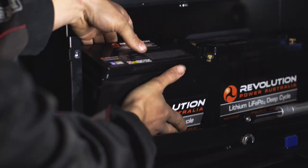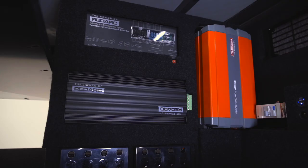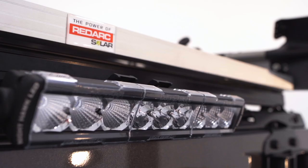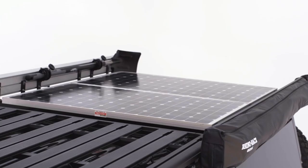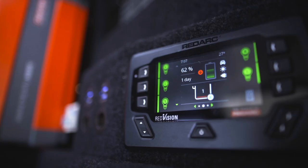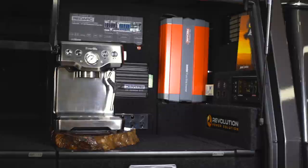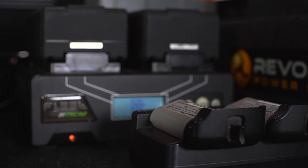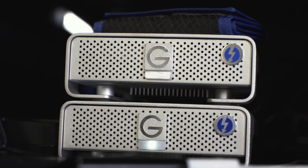We have four 60 amp hour lithium batteries in the back, right up the front of the service body — they're from Revolution Power Australia. RedArc uses them as a benchmark for their products because they know it's reliable. We've got two fixed solar panels on the roof of the service body — a total of 300 watts of solar — covering the whole roof so no extra load goes up top. The system powers a 3000 watt inverter. It doesn't use that much more power if I'm only charging small batteries, but when I do need the power, we won't have a hard drive turn off due to a power outage — and it will even run a coffee machine.